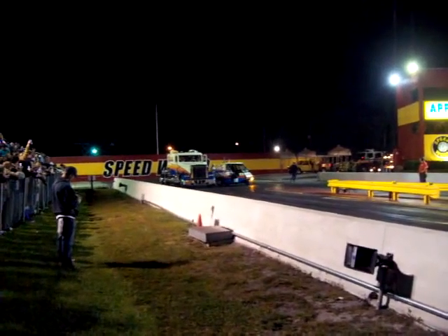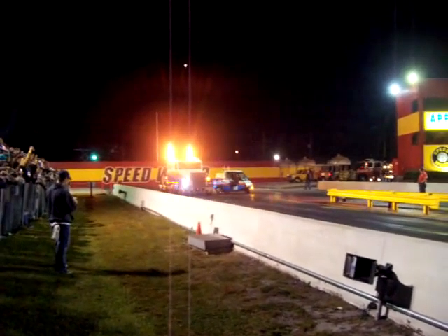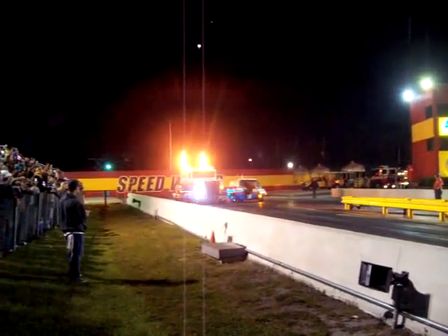What is the biggest problem you've got with this new size jet-powered machine is getting it stopped out of the top end.